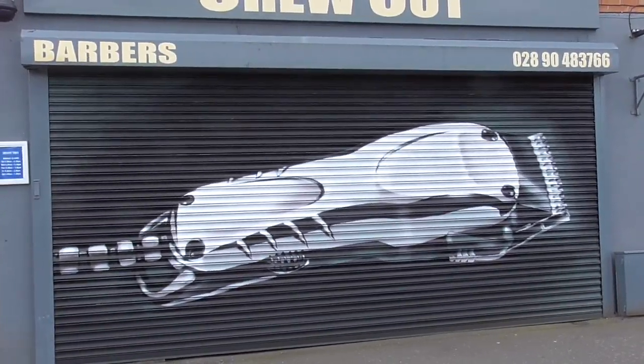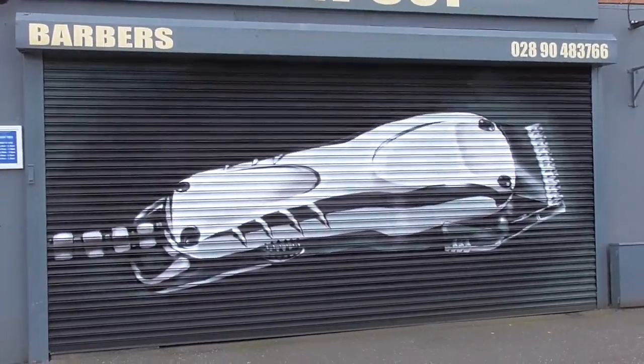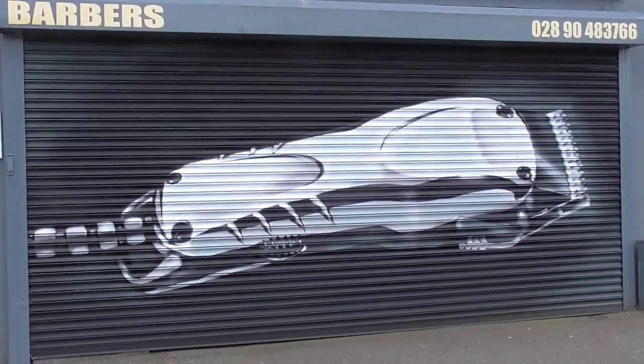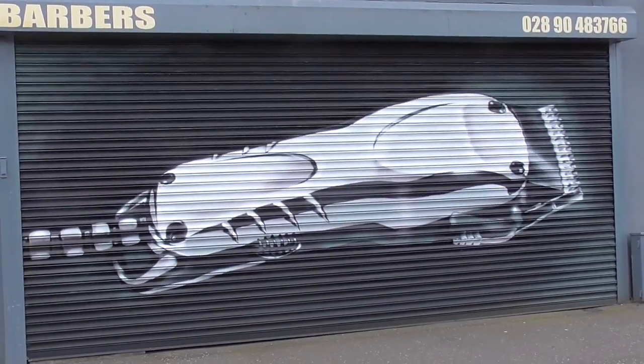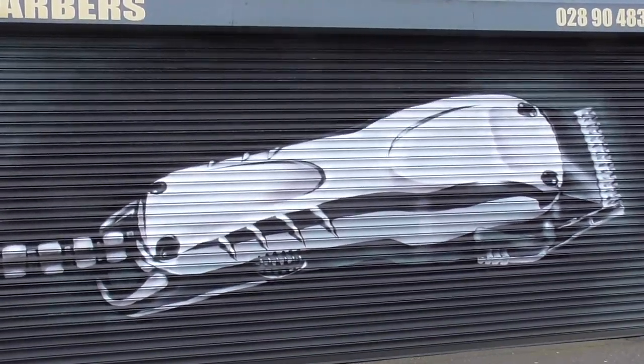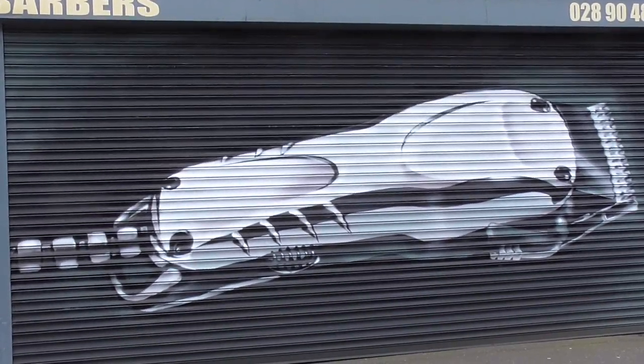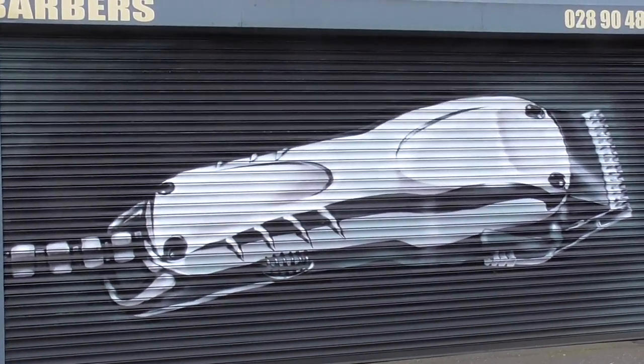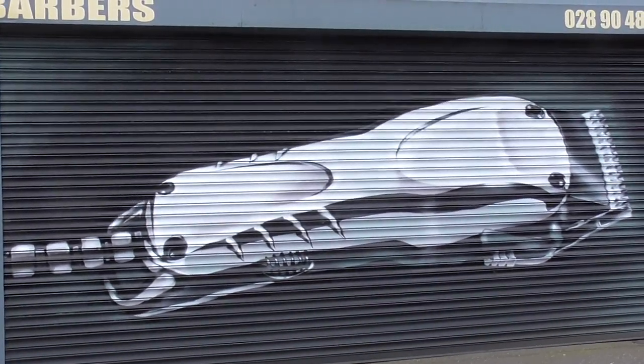A lot of shop owners are using what might be termed as graffiti art to advertise their shop fronts, and this is Crew Cut the hairdressers. It's a shaver obviously, and I think it's really really good work — well done, whoever painted this.